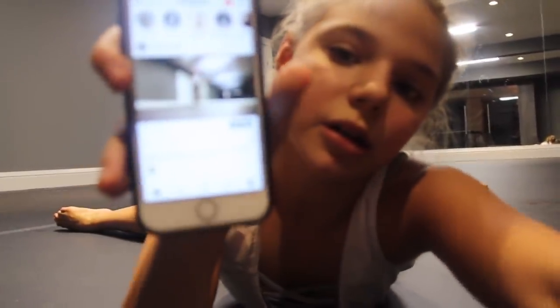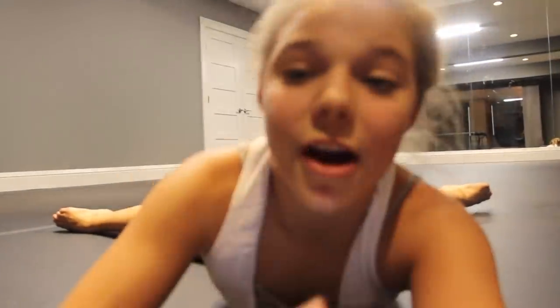Hey guys, it's up on my Instagram so if you haven't liked it yet, go like it. If you haven't followed me on Instagram, go follow me at Bella Class of Nine. We just hit 46.4k this morning and that's really exciting for me.